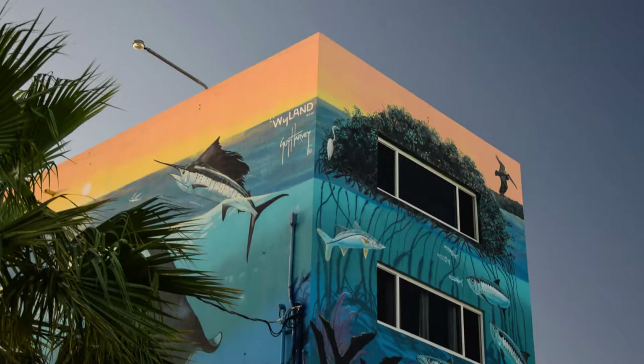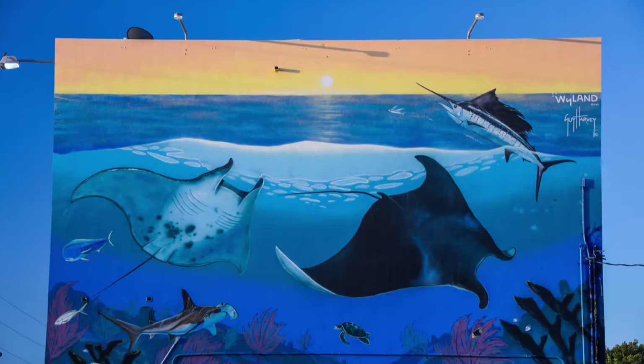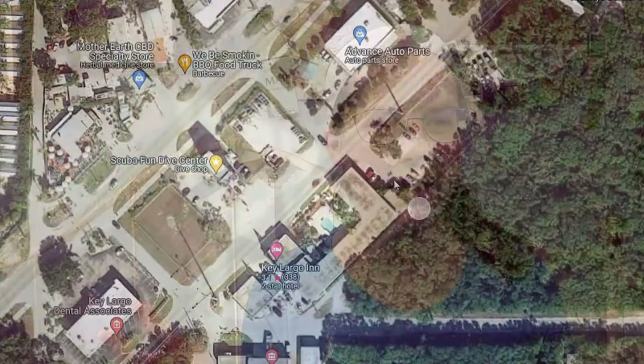The third place on my list is really awesome if you love murals. I did some googling before I went to find where I could take mural photos, and this is one of the best ones I found. It's a mural by Robert Wayland — he has murals throughout the country called Whaling Walls, featuring different sea life: whales, manatees, rays, sharks, fish, etc. It's on the Scuba Fun Dive Center in Key Largo. All four sides of the building are completely painted. It's right on the main road, so you'll see it driving by — definitely a great spot for selfies or an Instagram shot.